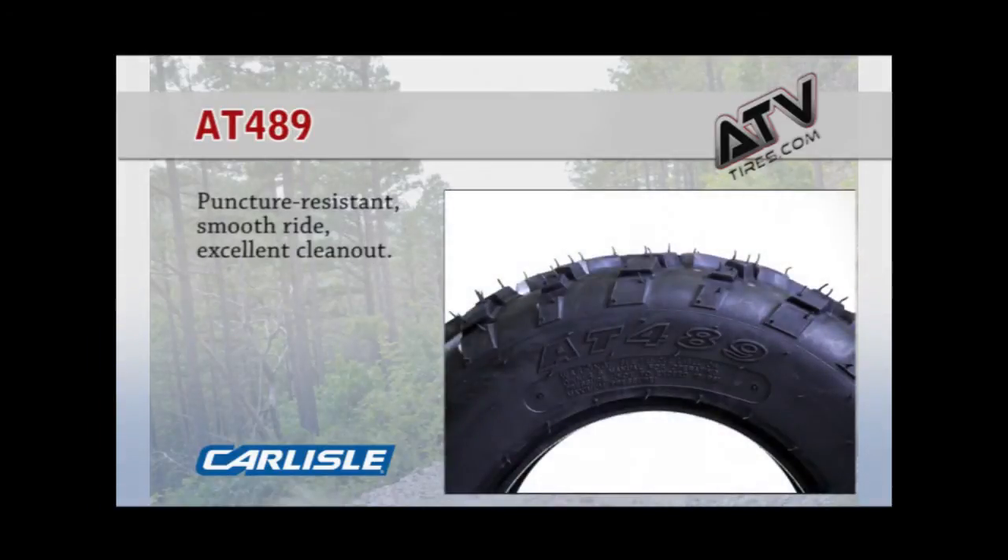This tire is available in a huge variety of sizes and is very highly rated by our customers. The open tread pattern offers a smooth ride and excellent clean-out for mud riding.